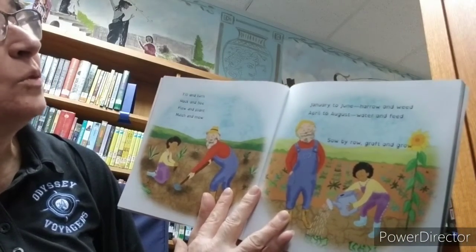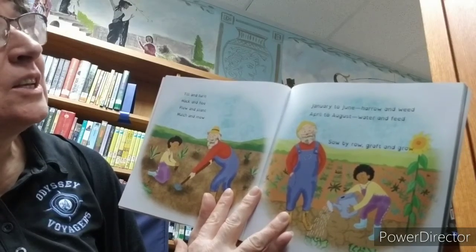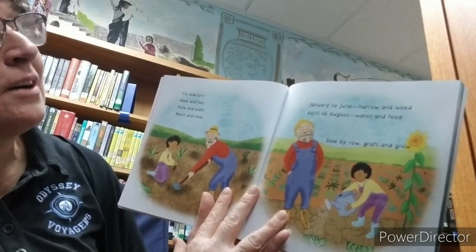January to June, harrow and weed. April to August, water and bead. Sow by row, graft and grow.